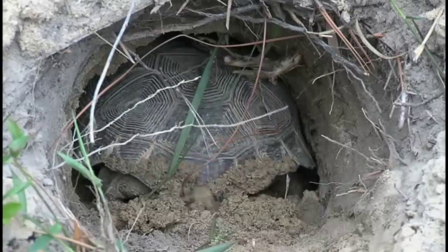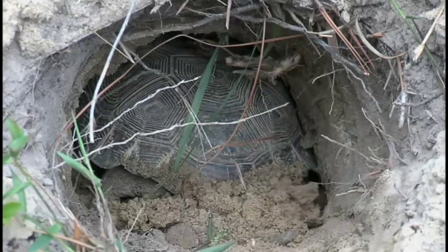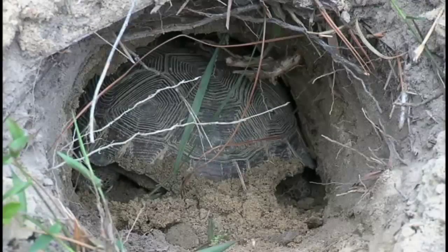Advanced Disposal believes in being a stellar corporate citizen. We chose to move the gopher tortoises to an area where they're going to be protected forever. And we chose to document it because we think it's something pretty special. We wanted to show our neighbors and our community — where we live and work and where we're building this vital infrastructure — what we do to protect the environment. The gopher tortoise's journey is now complete. With the help of many people, the delicate balance between growth of commerce and the protection of the environment has been achieved. For the gopher tortoise family, it's a new day, a new beginning, and a new home forever.